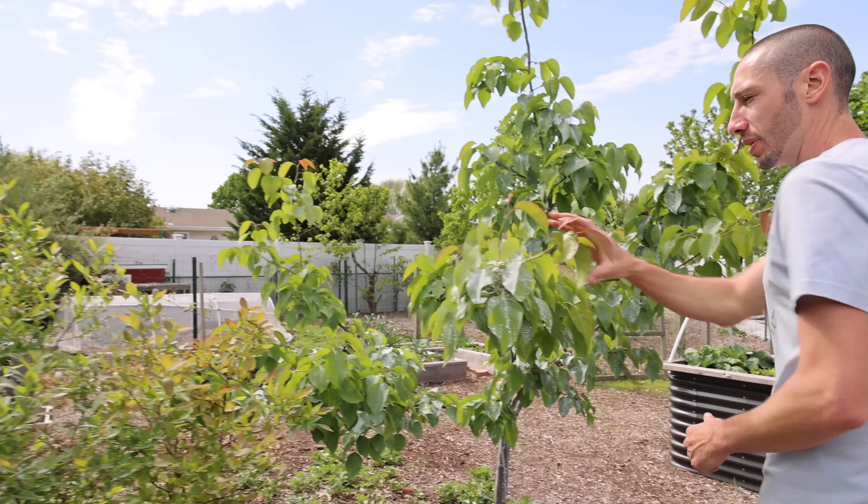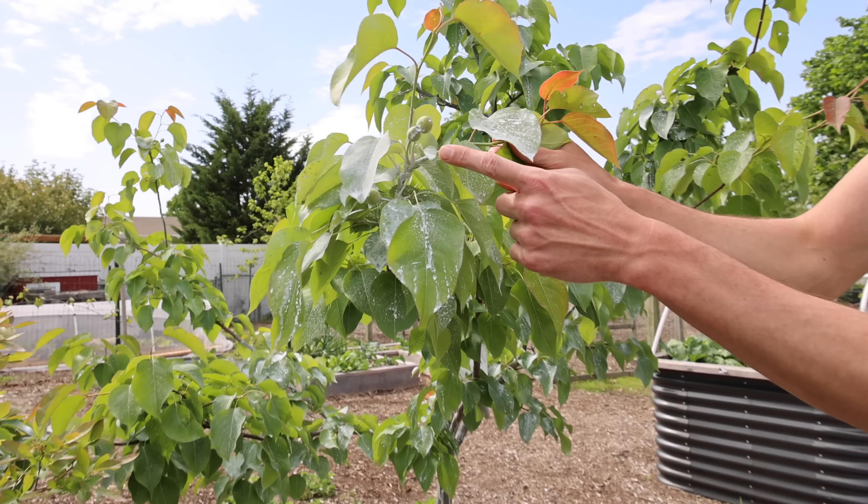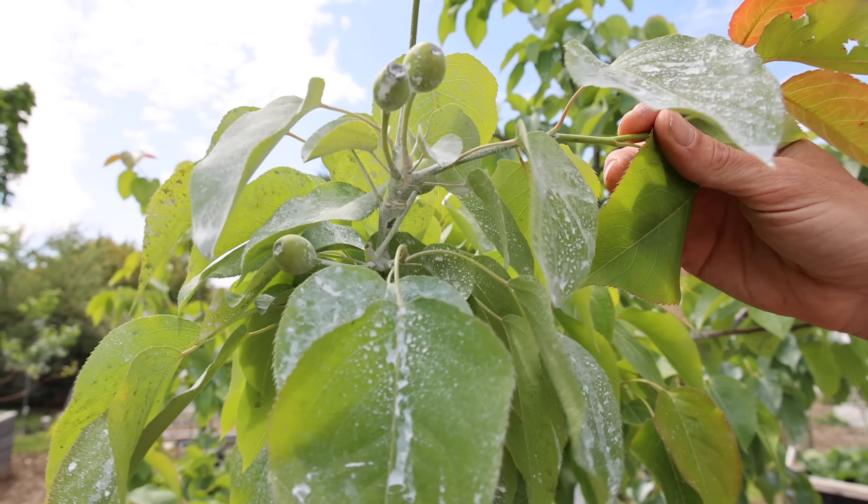The pears are looking nice also — look at those, nice size pears already. We've been thinning these too. It's so important to thin your trees to allow them to focus on a few really good fruit instead of having so many fruit that never actually reach maturity. There's another pear right here with a good amount of fruit on it — always with the kaolin clay. You've got to protect your harvest.